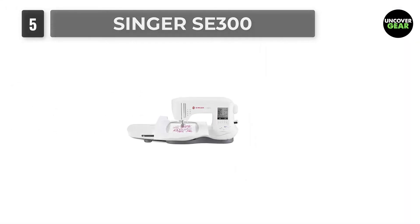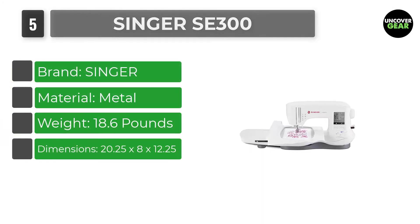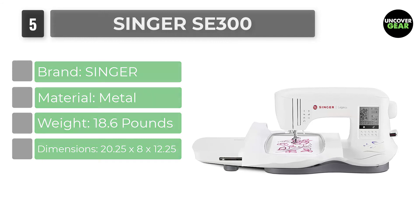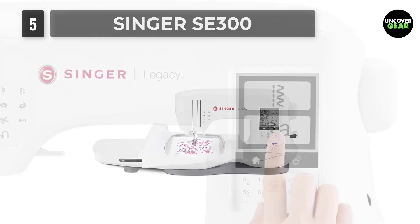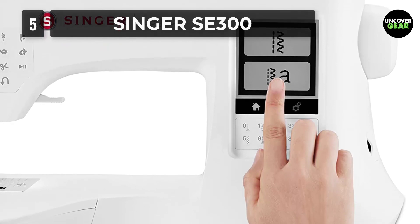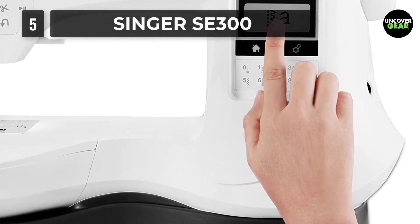Number 5: Singer SE300. This portable sewing and embroidery machine is perfect for home use by advanced to semi-professional clothes-making specialists and designers. It will literally let your creativity free with more than 250 different stitch styles, an extra-large embroidery area, and 200 embroidery designs. It also has six different alphabet options. Users especially appreciate its bobbin winding motor, which stays active even during the embroidering process.